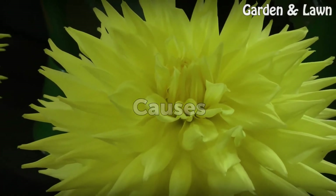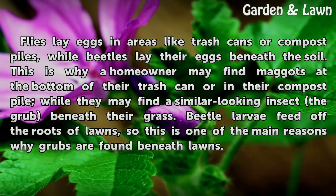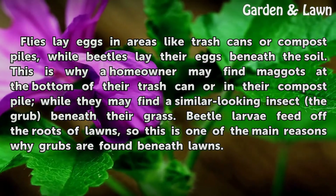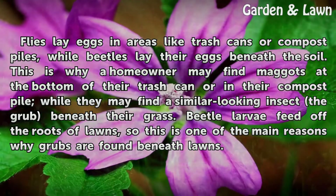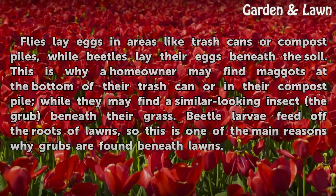Causes. Flies lay eggs in areas like trash cans or compost piles, while beetles lay their eggs beneath the soil. This is why a homeowner may find maggots at the bottom of their trash can or in their compost pile, while they may find a similar looking insect — the grub — beneath their grass. Beetle larvae feed off the roots of lawns, so this is one of the main reasons why grubs are found beneath lawns.